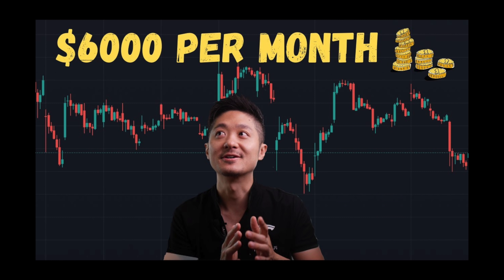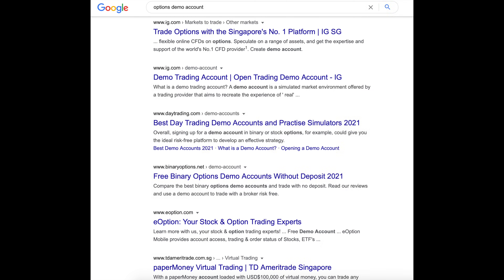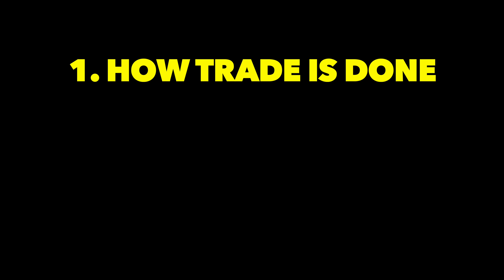In part 1 I showed you the strategy. This is the follow-up — I'll link part 1 up here and down below. This video may seem technical. For beginners, open a demo account and practice. It is easy. You can't learn options with theory only — the same applies for cooking and sex.